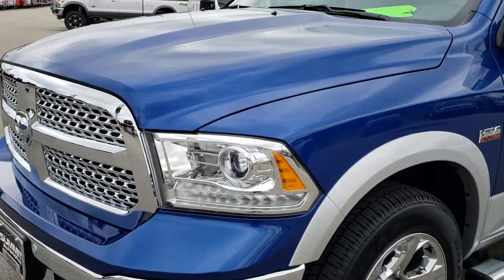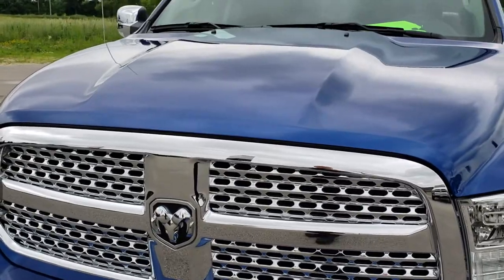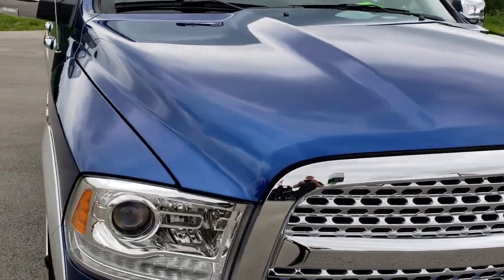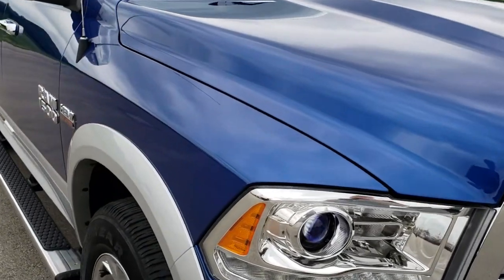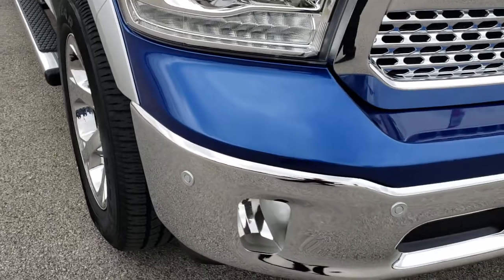Today we are checking out this super clean 2018 Ram 1500 Crew Cab, 6 foot 4 inch short box. This truck has the 5.7 liter V8 Hemi motor.